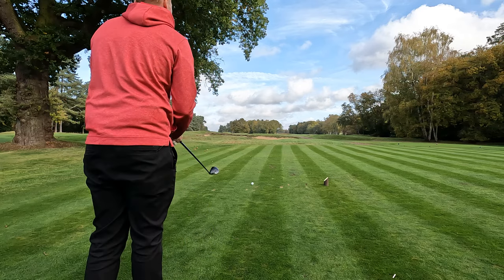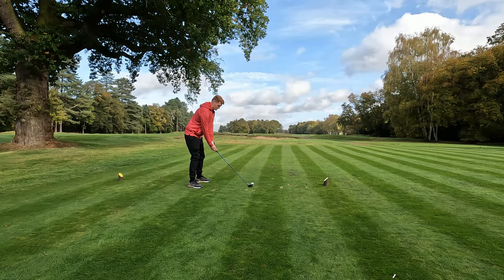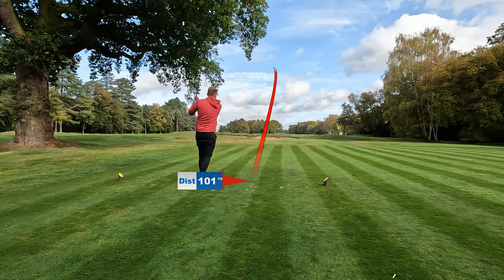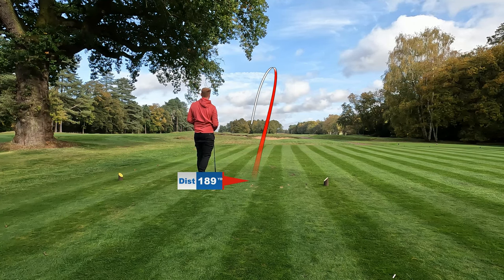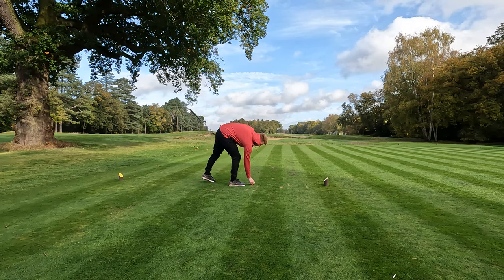First hole is a straightaway par four, not particularly long — a nice entry hole to the course. Oh, that is a bit left. All right, it's live, we'll find it.